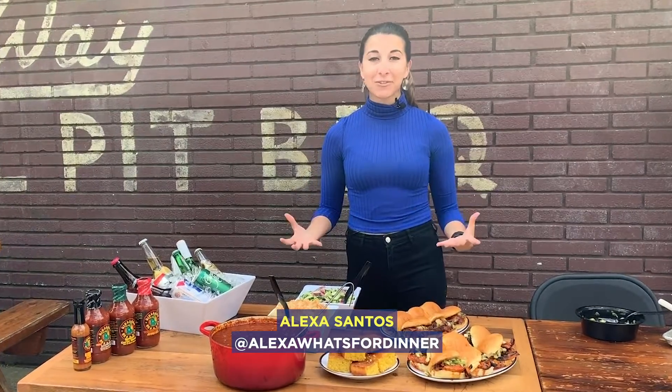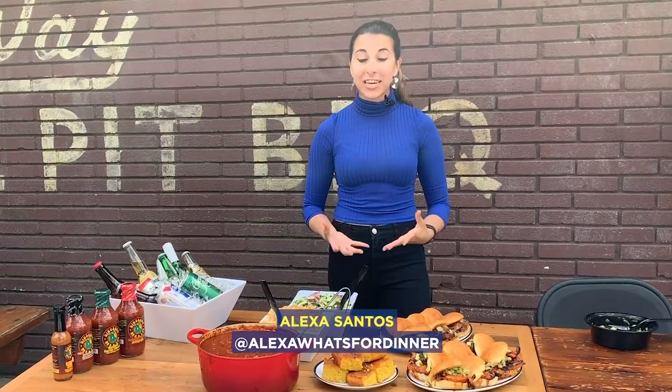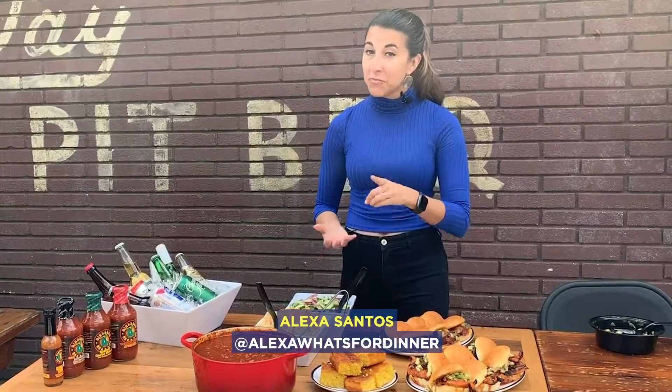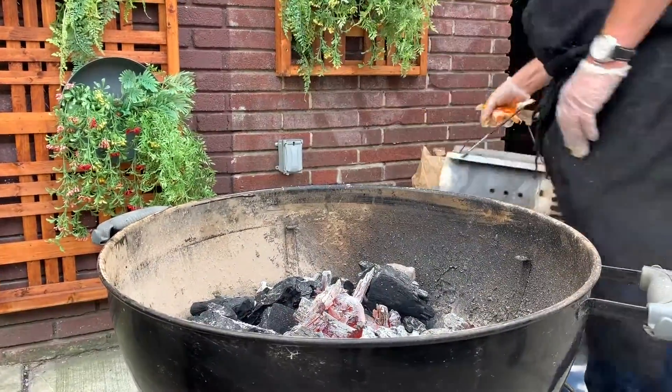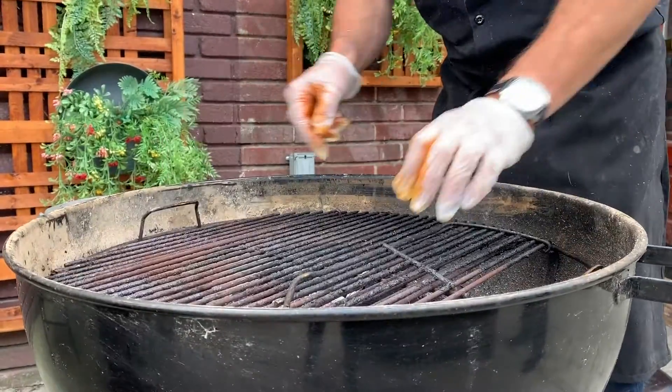It's the perfect time of the year for outdoor tailgating parties and we're here at Dinosaur Barbecue in Brooklyn cooking up some delicious recipes that if you make, they'll impress all your friends at the tailgate. Owner and barbecue master John Stage says when it comes to tailgating, firing up the grill is the best way to go.